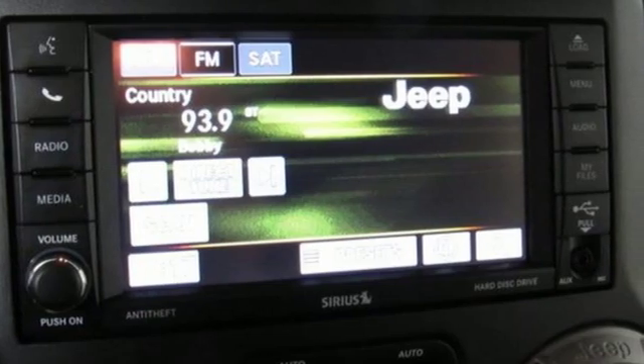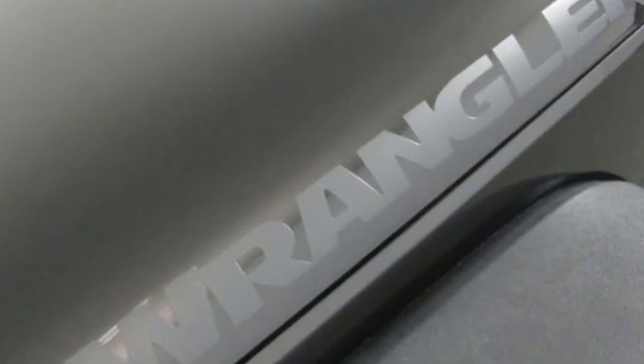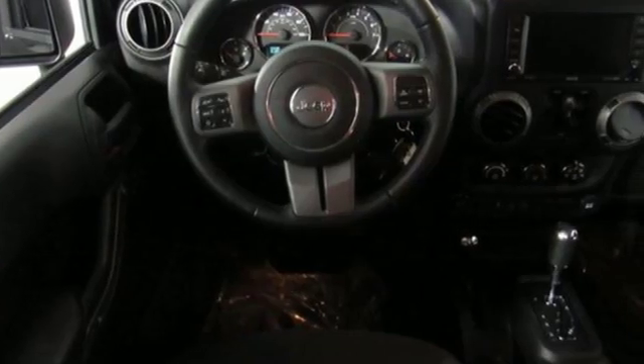V6 engine, leather steering wheel, streaming audio, auto dimming rear view mirror, manual tilting steering column, wireless phone connectivity.